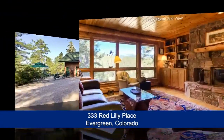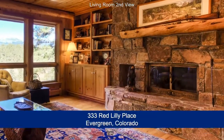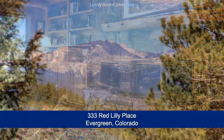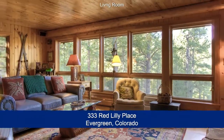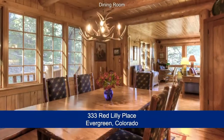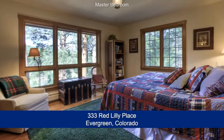Upon entering the pine-paneled living room, you are immediately greeted by a massive native rock fireplace, gleaming hardwood floors, and a generous use of windows to enjoy the breathtaking views. The interior exudes a relaxed ambiance with a spacious floor plan comprised of formal living and dining rooms, a dining nook, and two bedrooms including the master suite on the main level.